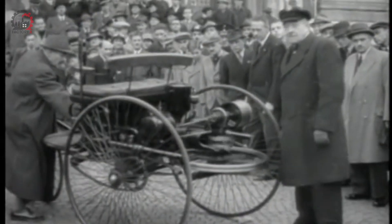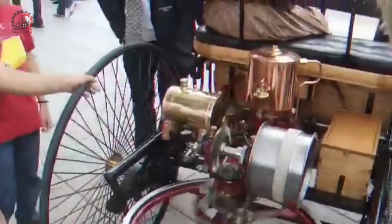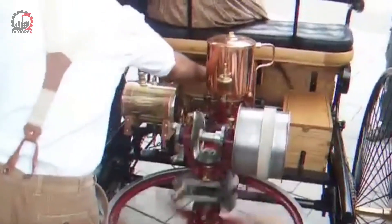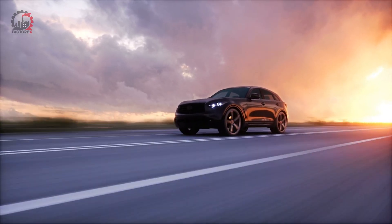Carl Benz then used Otto's engine design to build the first gasoline-powered car in 1885. By the early 20th century, cars with internal combustion engines became widespread, revolutionizing transportation.